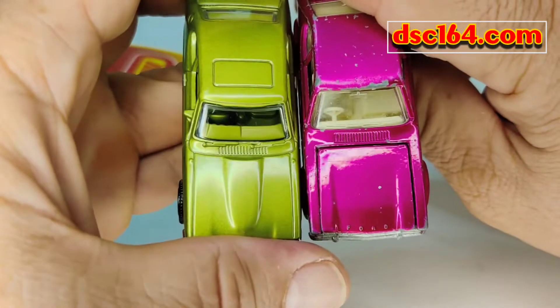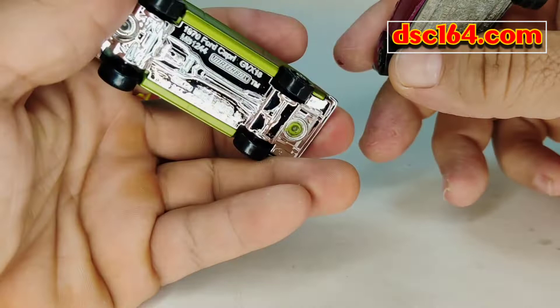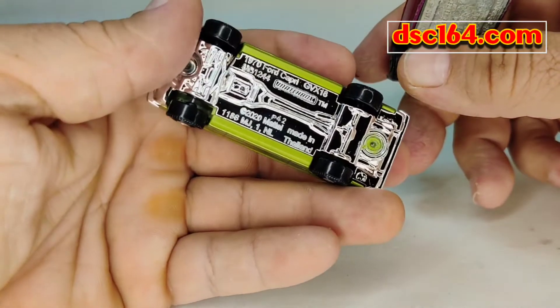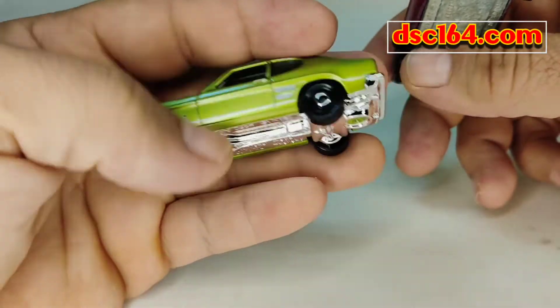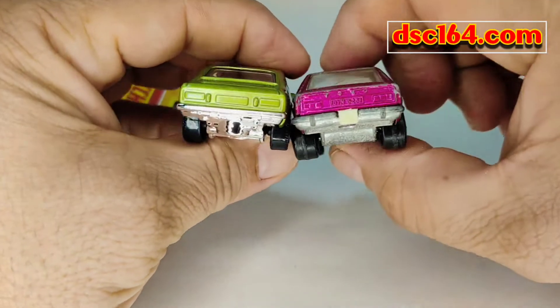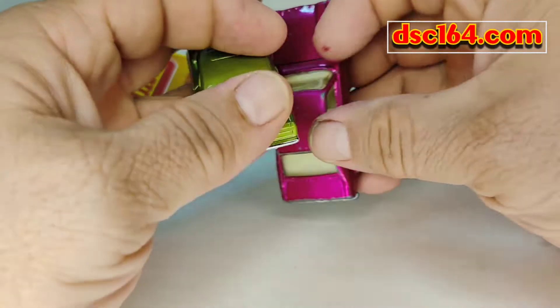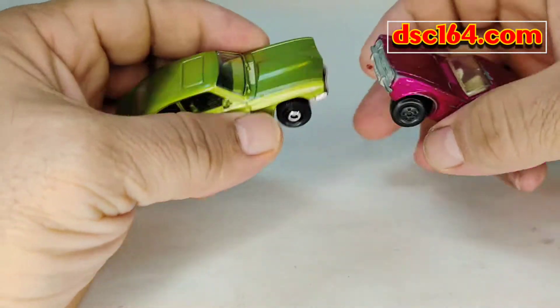You can see that both of them are right-hand drive. There's a sunroof on this one — I don't know if that's accurate, I wouldn't know if that car had a sunroof. The size of the rear window is different, and yeah, this car is a bit bigger.